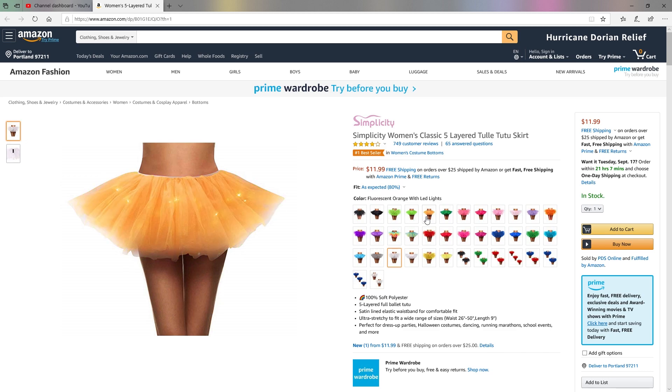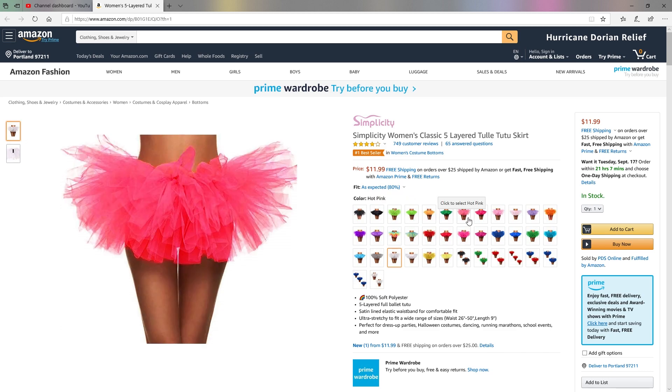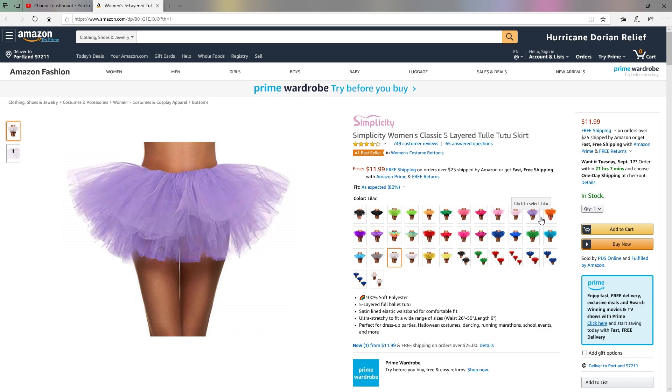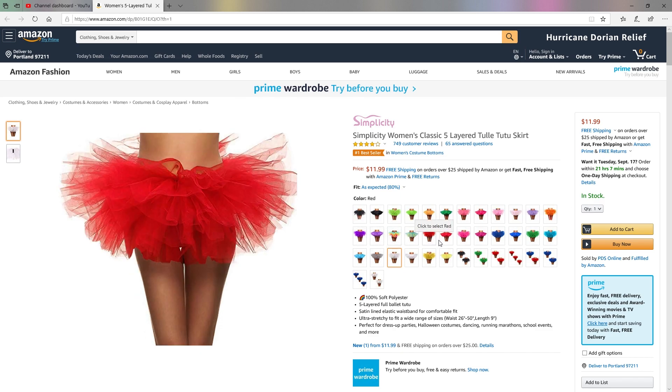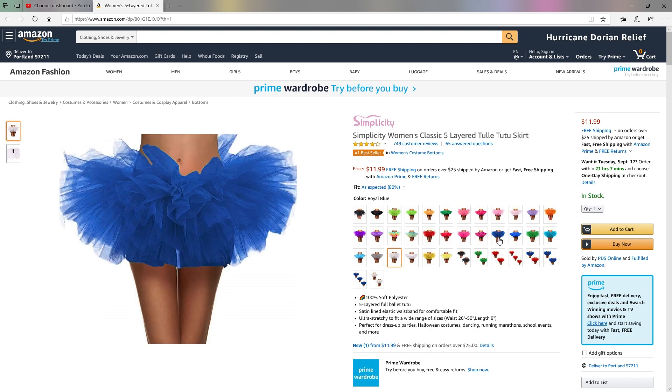Lots of different colors to choose from. You can try a tutu with embedded fairy lights with different modes such as static and blinking for a fun, unique spin on a classic look. Tons of styles to choose from.